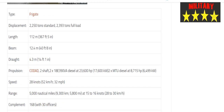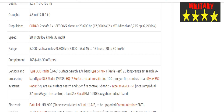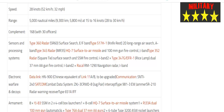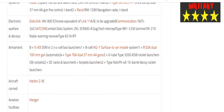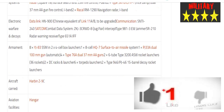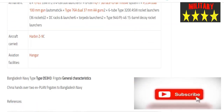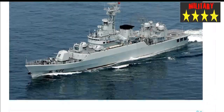Armament includes 8x YJ-83 SSM in 2×4-cell box launchers, 1x 8-cell HQ-7 surface-to-air missile system, 1x PJ-33A dual 100mm automatic gun, 4x Type 76A dual 37mm double-A guns, 2x 6-tube Type 3200 ASW rocket launchers (36 rockets), 2x DC racks and launchers, 6x torpedo launchers, and 2x Type 946 15-barrel decoy rocket launchers. One Z-9C helicopter can be carried.